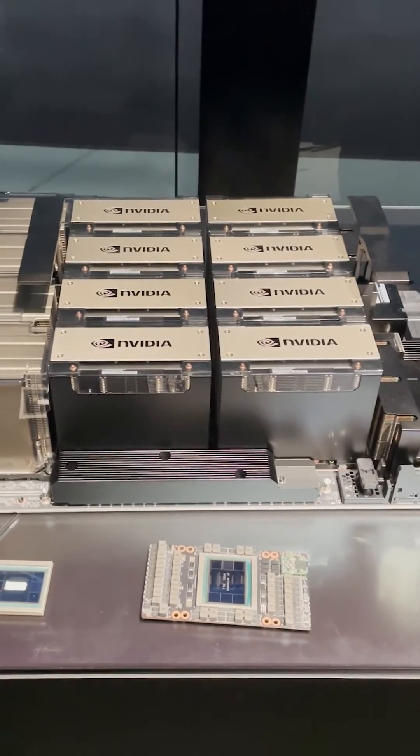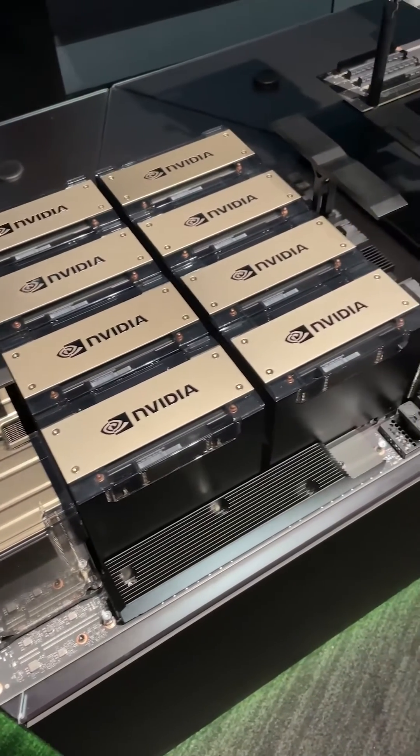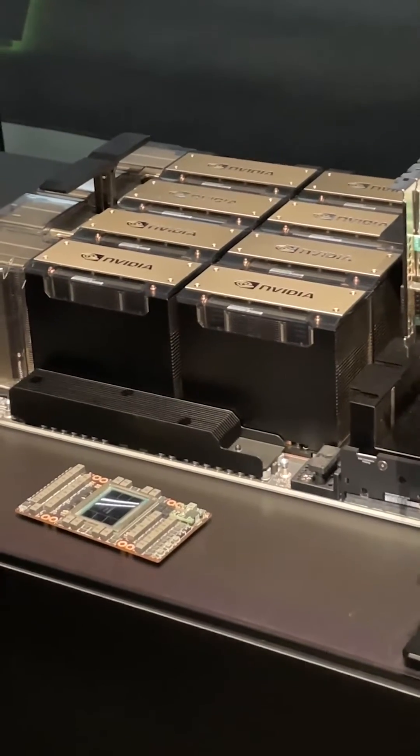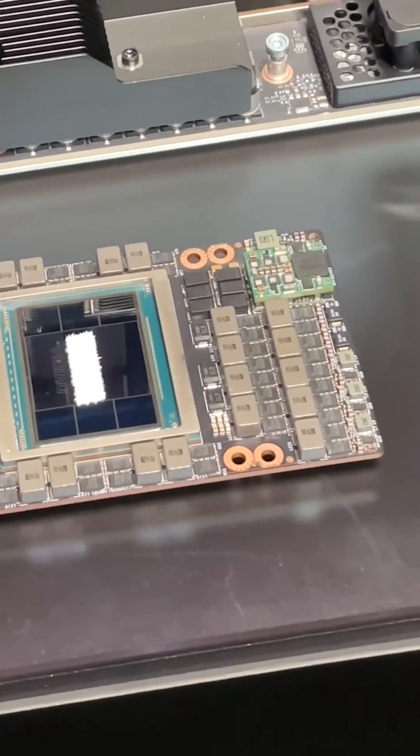That's eight H100 GPUs combined, capable of 32 quadrillion floating point operations per second — crazy computer performance. It's a server design, and this is what it looks like under the lid. It starts with an H100 GPU, seen here in the form of an SXM module.